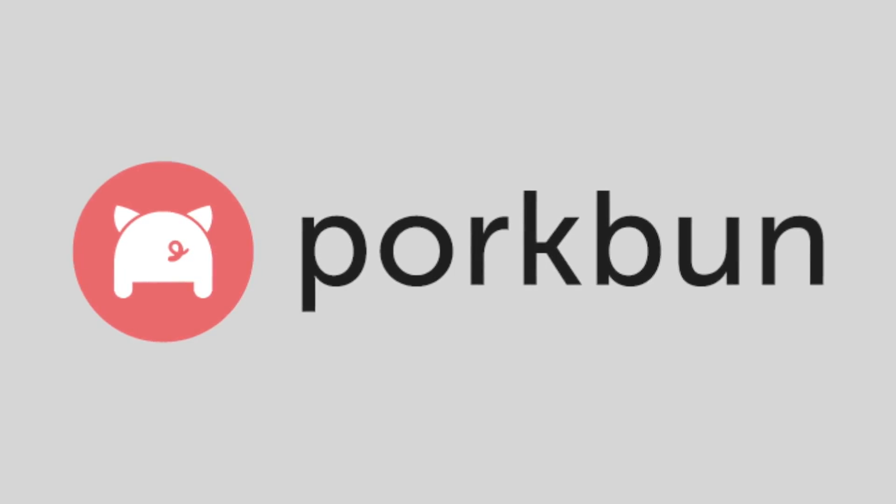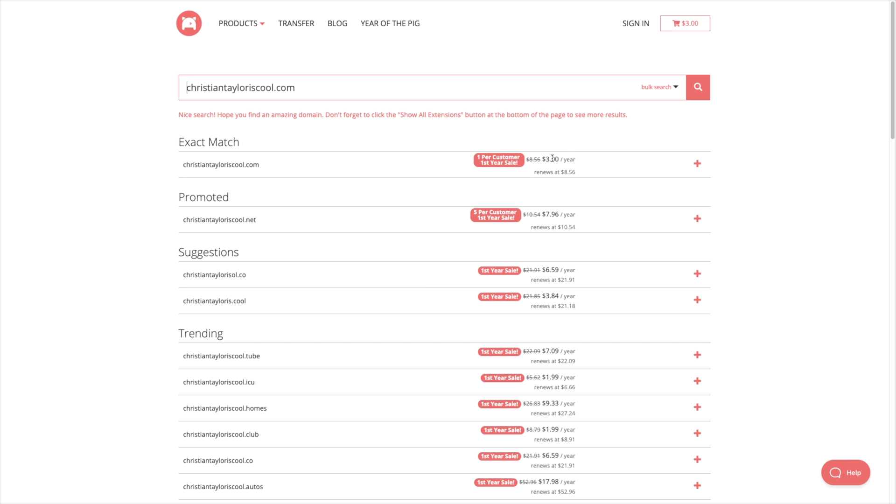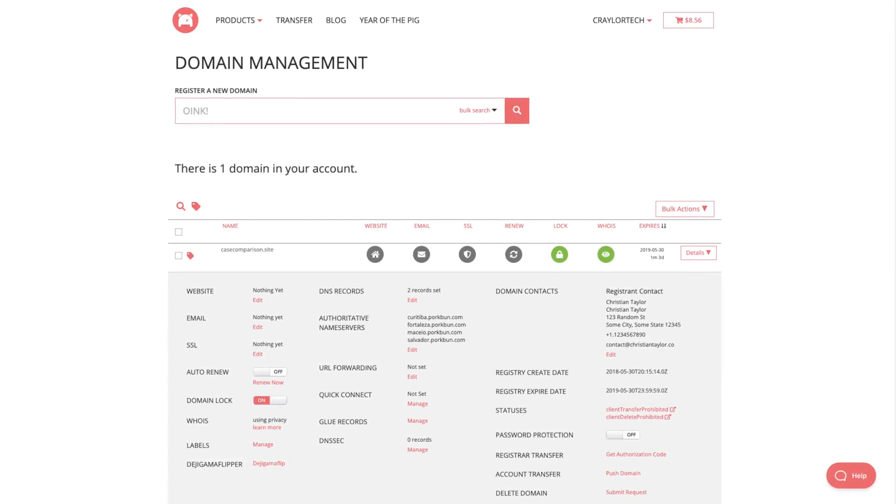Now let's talk about the cheapest option on this list: Porkbun. Porkbun is an up-and-coming domain registrar that really intrigues me. Their prices are very low — they charge $8.56 per year for a .com domain with free WHOIS protection. The best way to describe Porkbun is that their focus is all on price. It's a relatively no-frills experience — there's no app, the panel is a little cluttered and confusing, and they don't have 24/7 customer service.